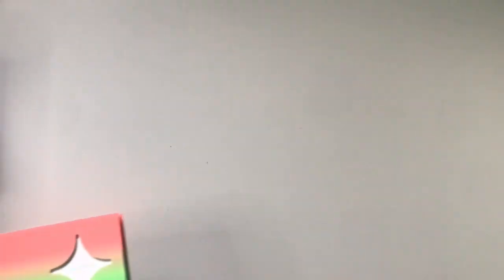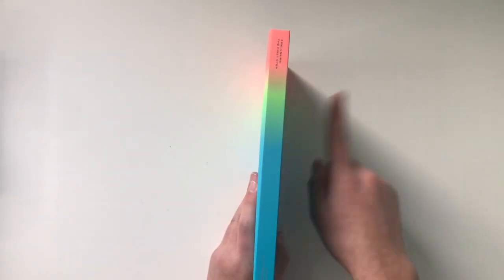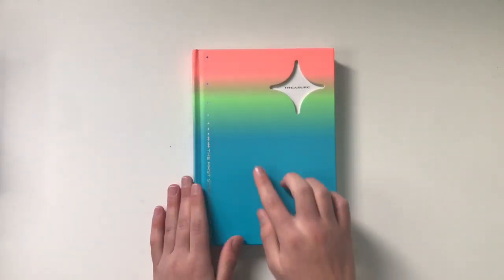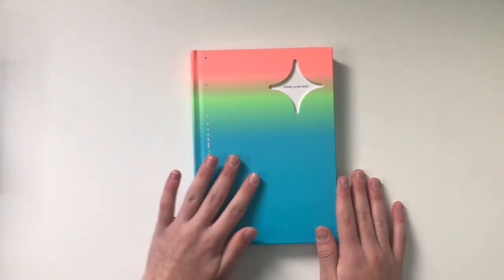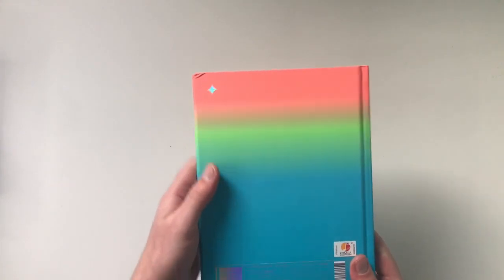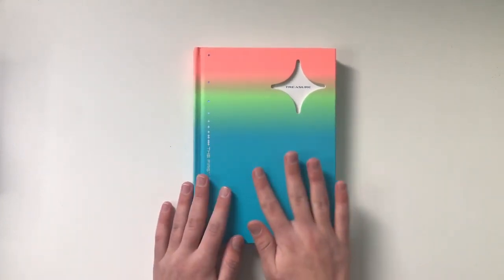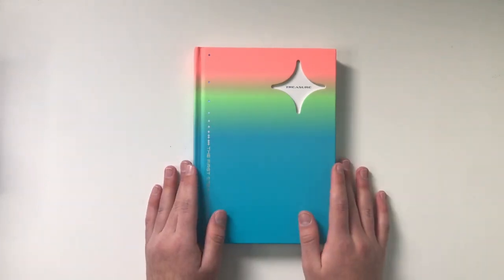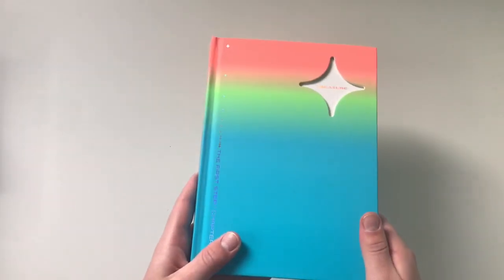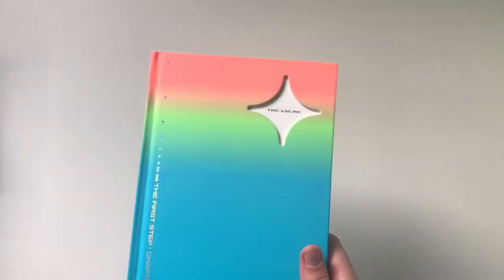Now on to another favorite — similar to Twice's More and More album, I have to give it to YG for Treasure's packaging. You may think it's just a book, but I love how all the other spines of the albums form a diamond shape, which I think is super cool and creative. These versions have a really nice velvet texture that just feels really expensive. They look really great on a shelf, and the packaging doesn't get damaged easily compared to boxes. So yeah, that is why this one is in my favorites.